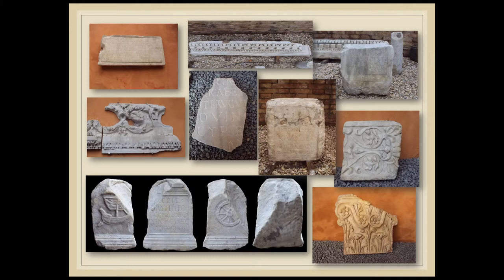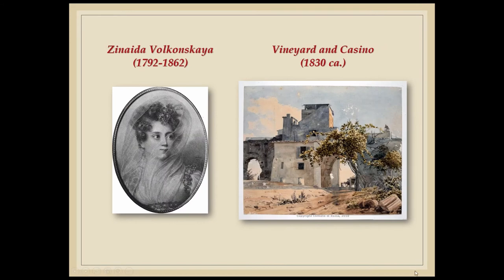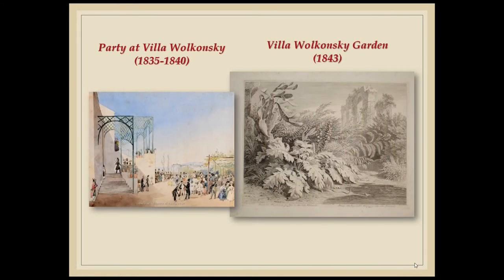The museum of the British Embassy can tell us a long story rich of events, since the marbles were collected from the beginning of the 19th century. In 1829, the Russian princess Zinaida Volkonsky, disillusioned with Russia under Tsar Nicholas I, decided to move to Rome. The history of the villa began in 1830, when the princess, a woman of great culture, purchased a vineyard on the Silian hill, which included 36 arches of the aqueduct of Nero. Zinaida Volkonsky transformed the vineyard into an English garden, where she built a summer house and displayed fragments of Roman marbles in the scenic backdrop of the arches of the aqueduct. The garden became an attraction for visiting artists and writers, including Gogol, Turgenev, and Sir Walter Scott.